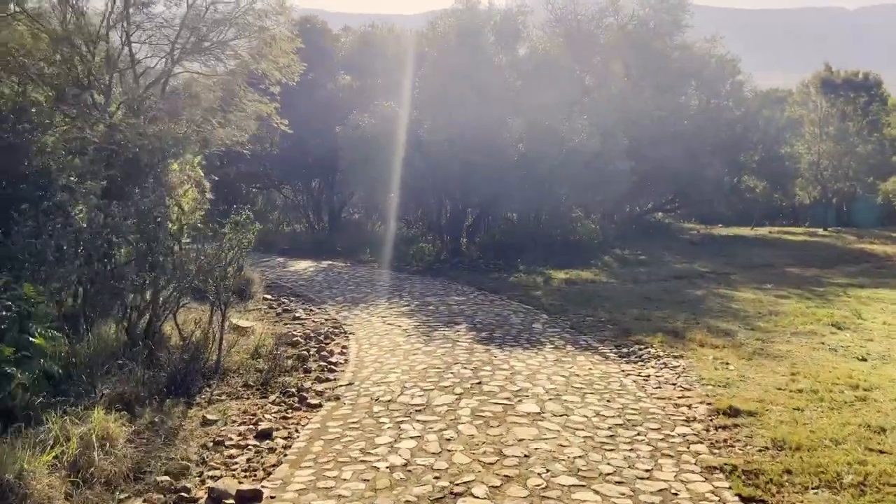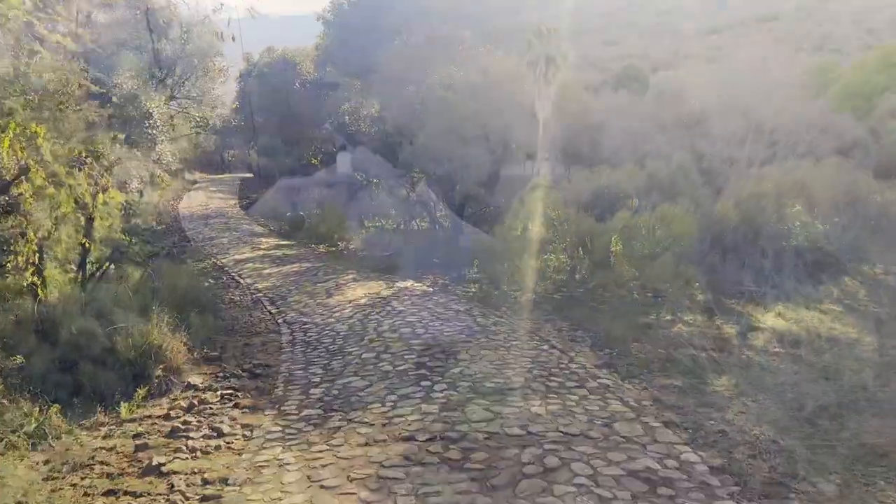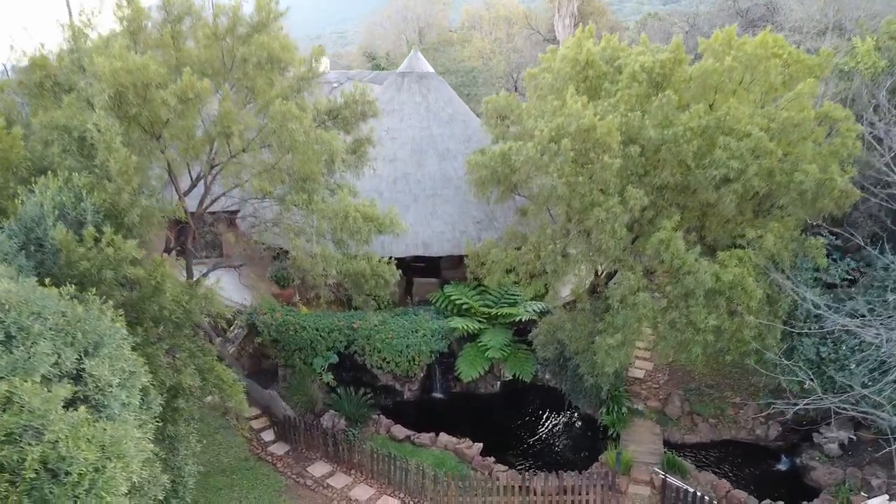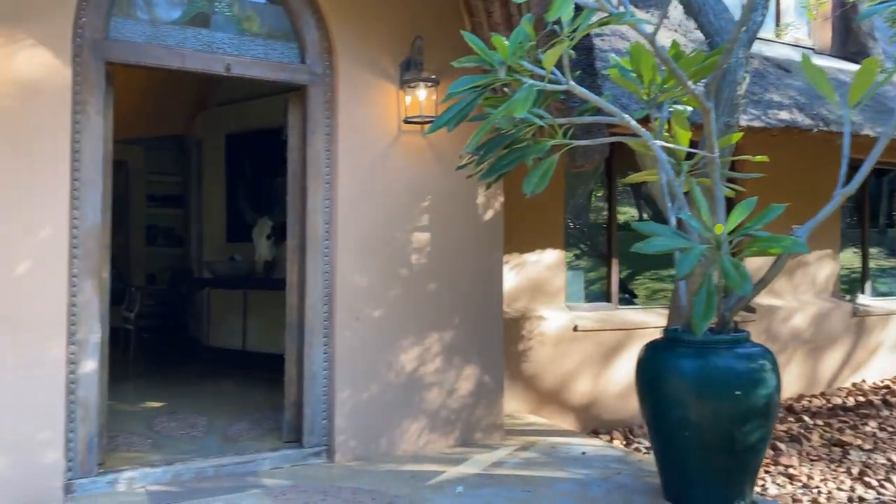As you drive up the long stone driveway to the majestic home, you already have a feeling of serenity, which is intensified when you enter the elaborately designed and decorated main dwelling.